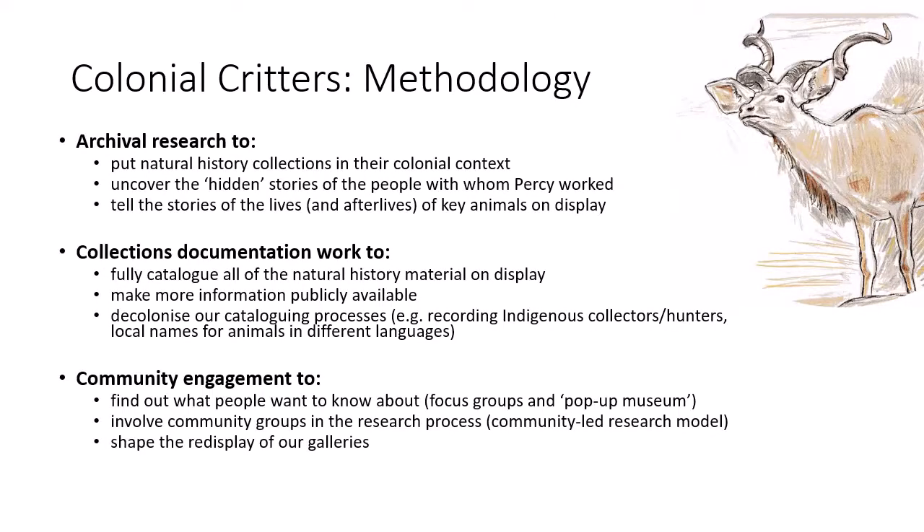The Colonial Critters project basically consists of three strands. The first is archival research to look into the history of the museum, its collections, and the people with whom Percy worked — both across the world and locally in Kent — to make this place. We'll also be doing research into the life histories, stories and afterlives of some of the key animals on display, to be able to tell their stories too.